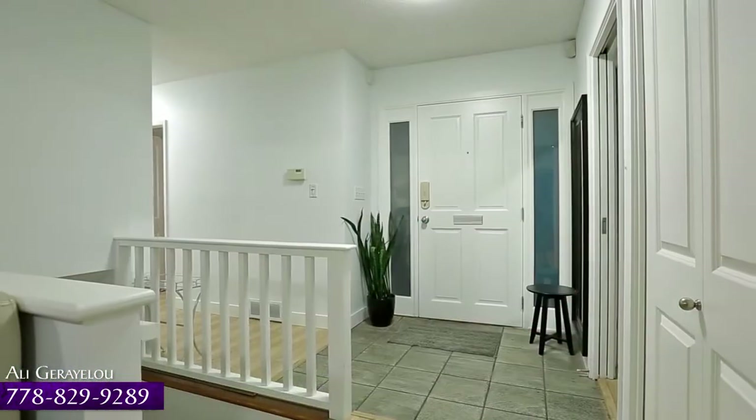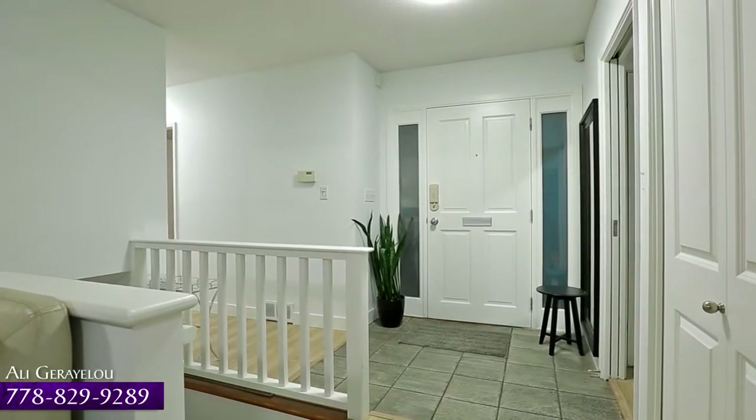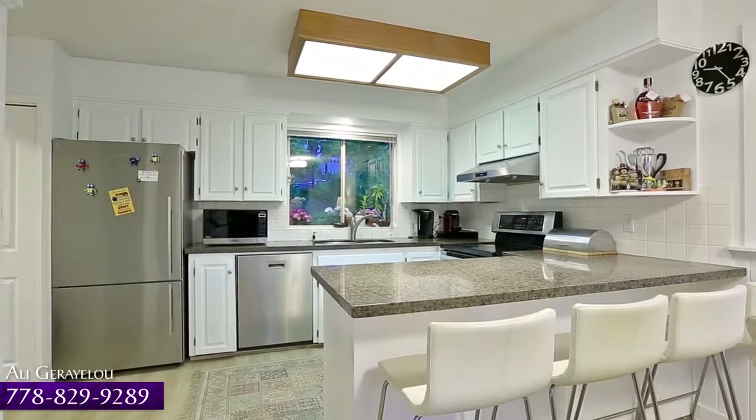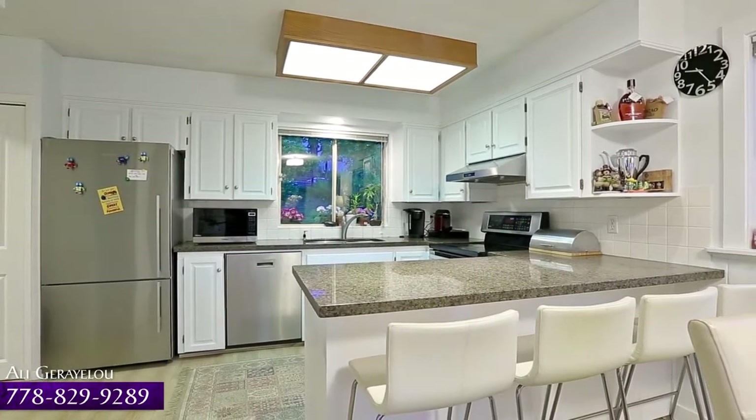From the foyer, turn left into your spacious kitchen, featuring granite countertops, stainless steel appliances, an undermount sink, and bar seating at the peninsula counter.